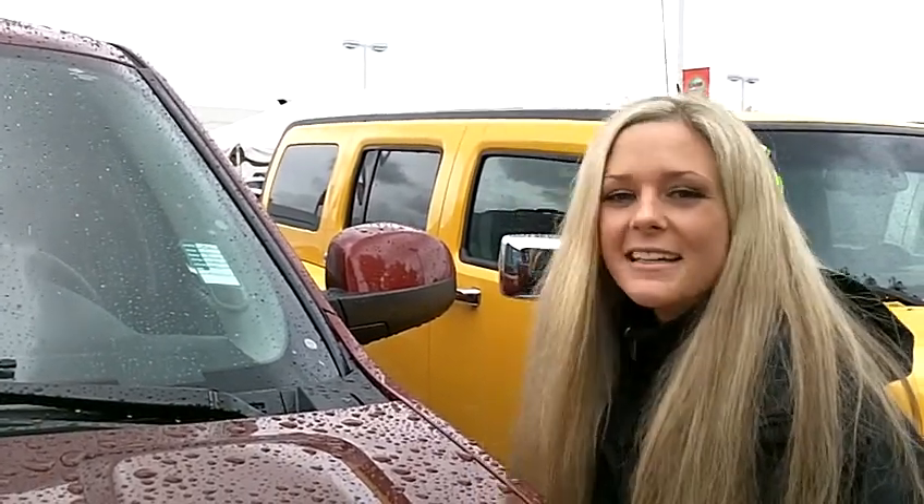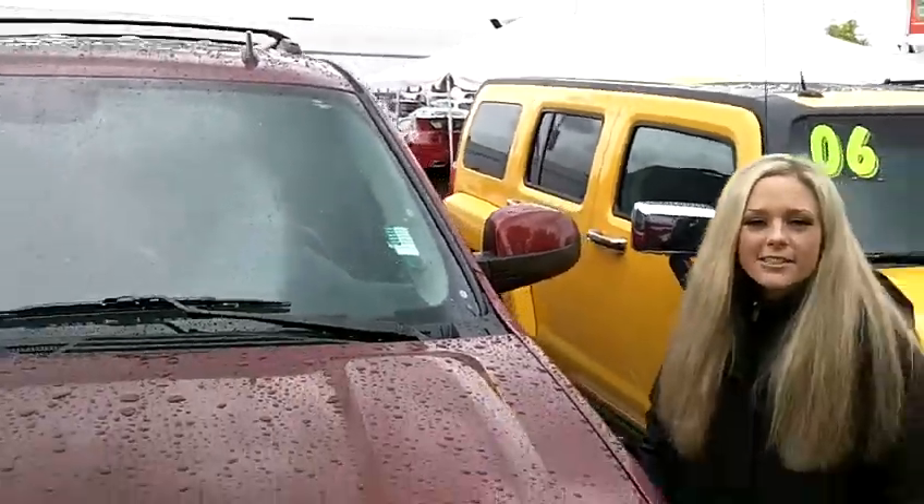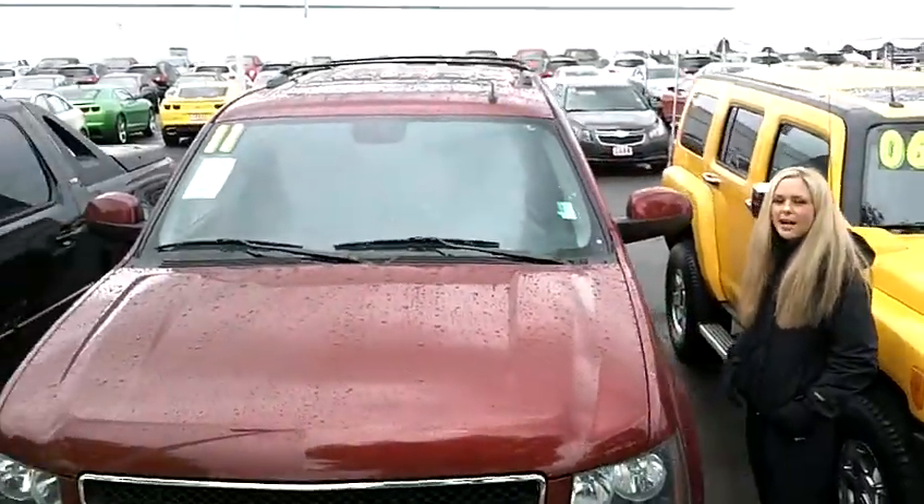We've got lots of great pre-owned cars here from right now through Monday. Just like this 2011 Chevy Tahoe — look at this beautiful car, practically brand new.